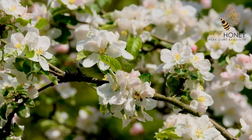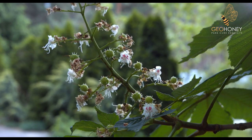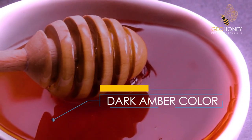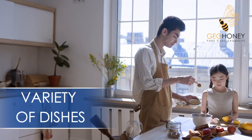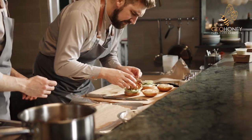Chestnut honey is produced by bees that collect nectar from chestnut flowers. The process of collecting chestnut honey is an age-old tradition that requires patience, skill, and dedication. The resulting honey is a dark amber color with a thick sticky texture, a strong aroma, and a unique taste that is sweet with a slightly bitter aftertaste. Chestnut honey is a versatile ingredient that can be used in a variety of dishes.